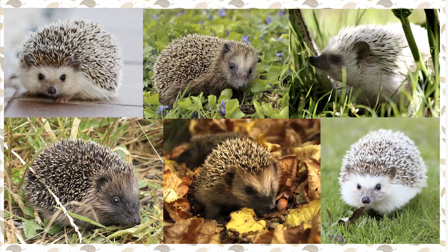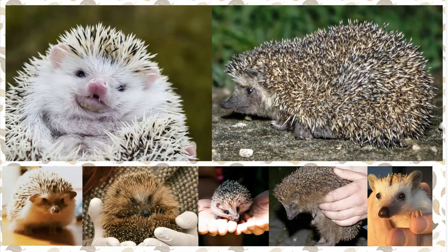There are 17 species of hedgehogs. Hedgehogs live in forests, woodlands, and near ponds in Europe, Asia, and Africa. They don't live on any other continent except as pets.